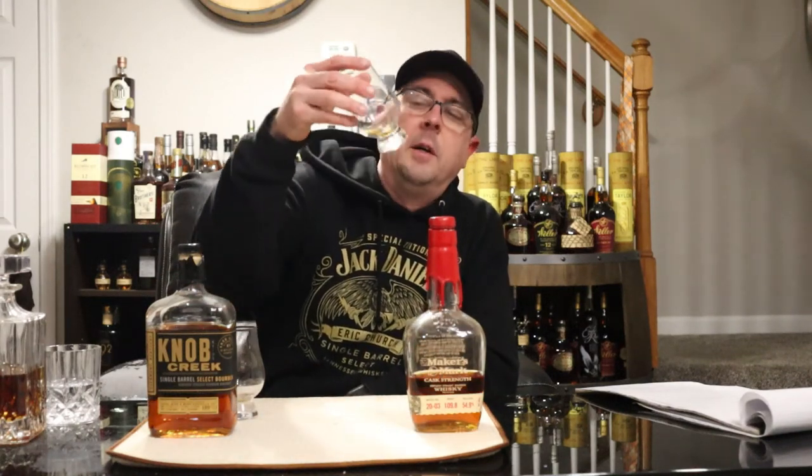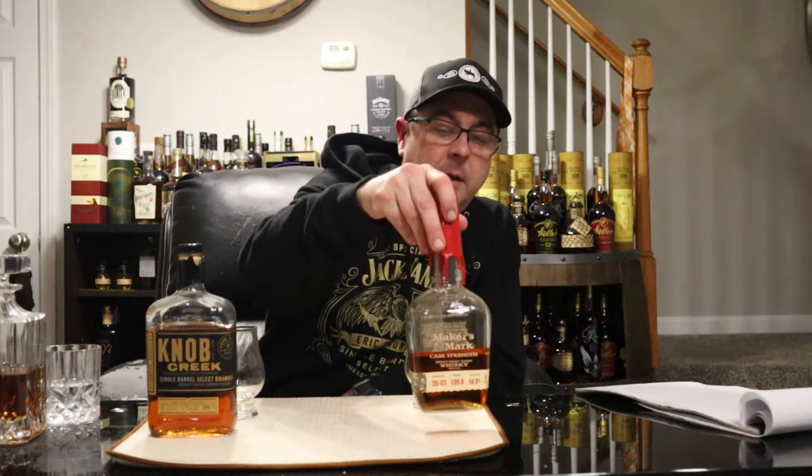I have a feeling what they are, but let's see if I'm right because I've been wrong before. Definitely the winner is the second one — and that is Maker's Mark Cask Strength. I really knew I loved Maker's Cask Strength. And Knob Creek Single Barrel goes down.